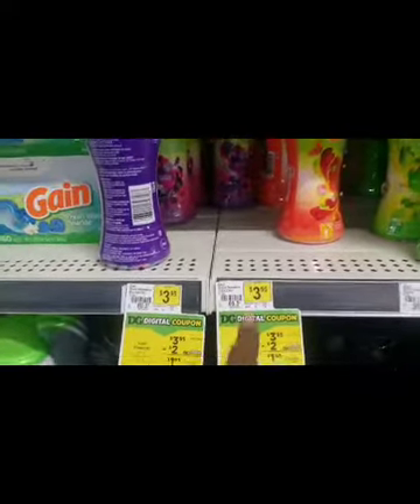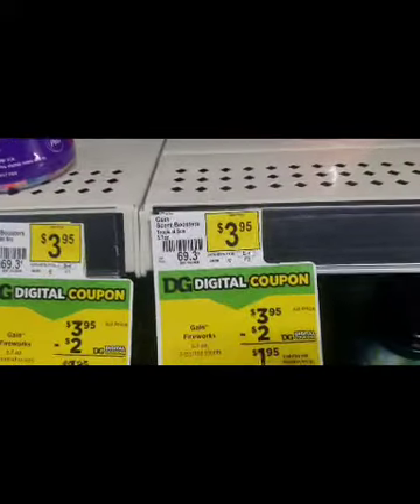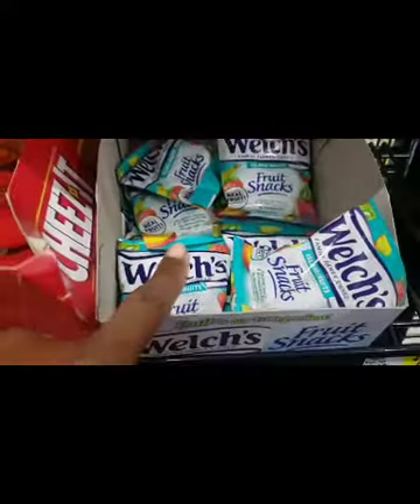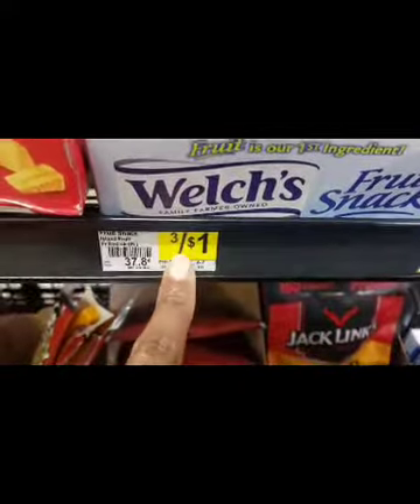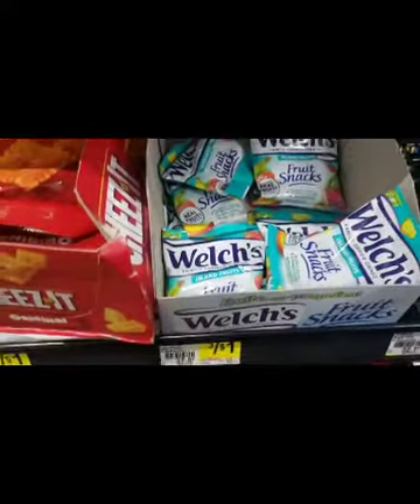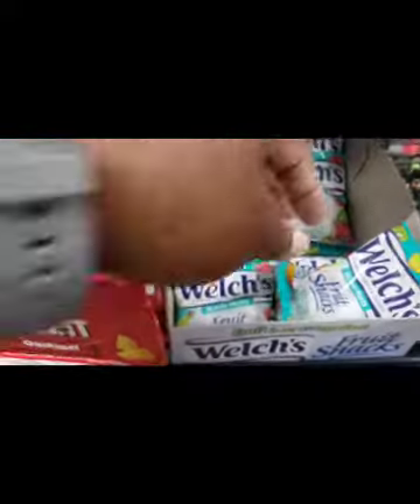I picked up one of these Gang Fireworks scent boosters because they're $3.95 and there's also a $2 digital coupon attaching to them. I'm also going to pick up two of these Welch's fruit snacks — they're three for a dollar, so about 34 cents each — and we have a $2 coupon that is attaching to these.